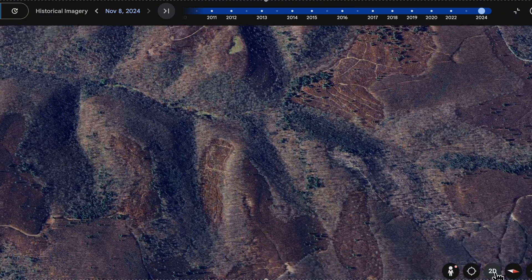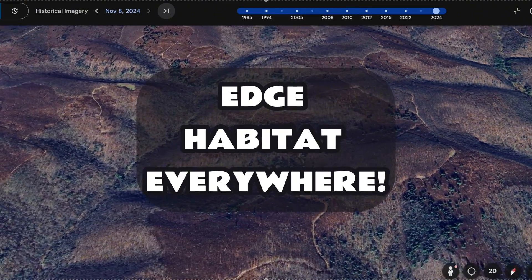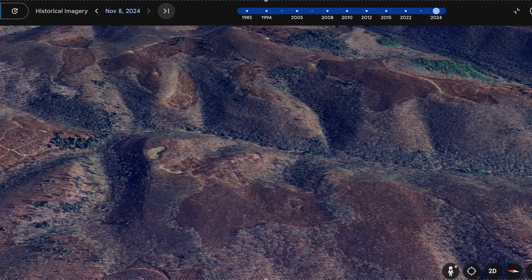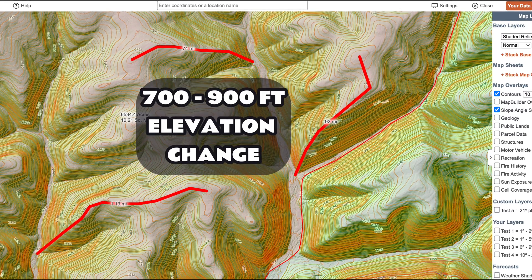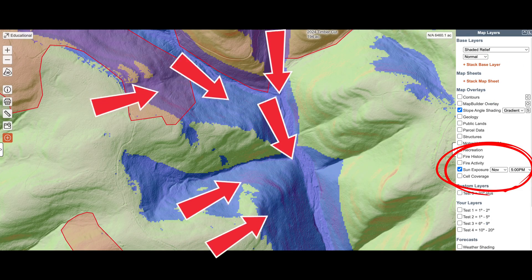A landscape with diverse timber cuts creates countless edges that shape deer travel. Logging decks and road systems connect feeding, bedding, and security cover. With 700 to 900 feet of elevation change, thermals will dominate deer movement, especially in the creek bottoms.